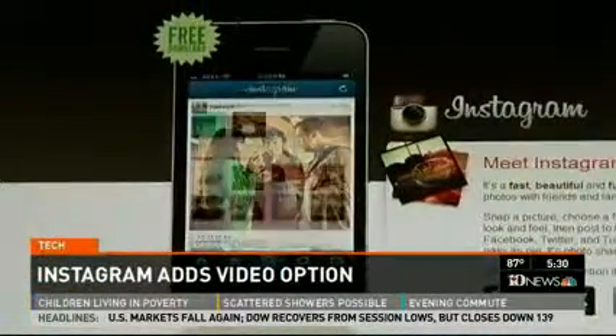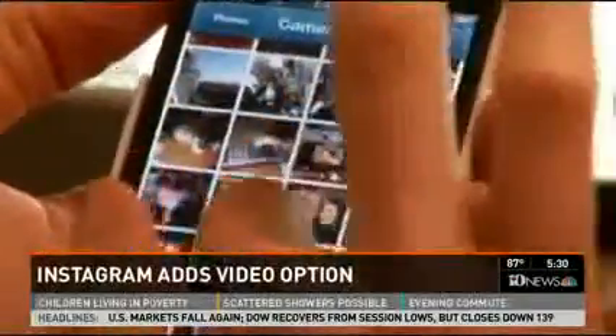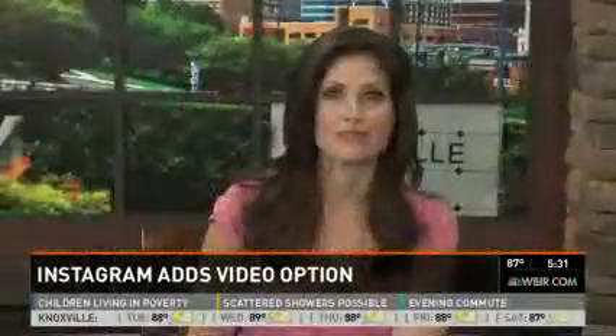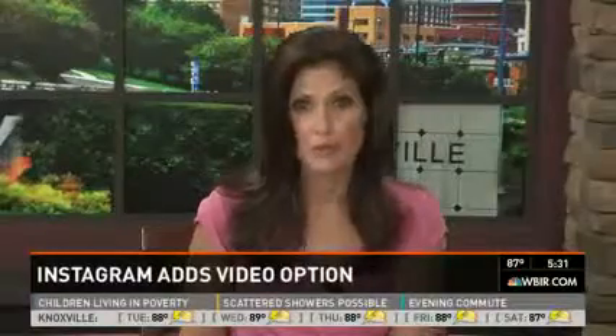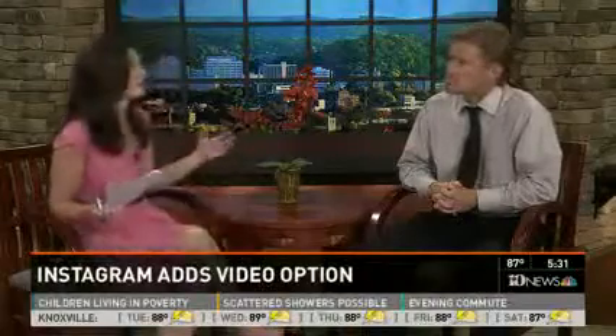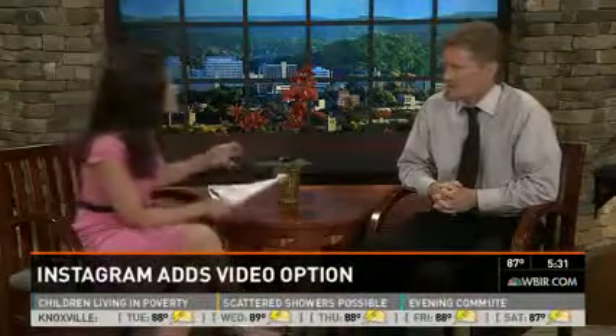Watch out, Vine. Instagram is shaking up the social media world with the launch of its new video option. Welcome back to 10 News at 5. I'm Beth Haines. Facebook set social media users buzzing late last week when it unveiled a new video option in its popular Instagram app. The news comes as the popularity of Twitter's Vine app continued to spread like wildfire. For more on Instagram video and how it compares to other apps, we're joined now by Bob Wilson, the digital media manager at Moxley Carmichael. Talk about the usage since this launch.